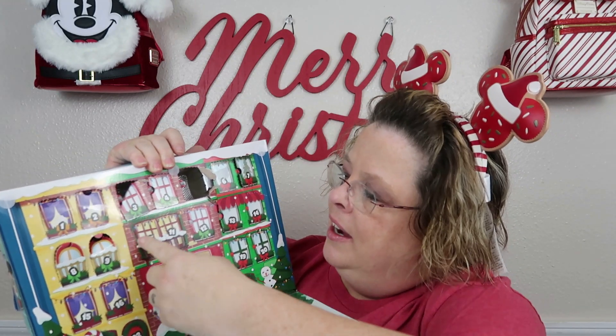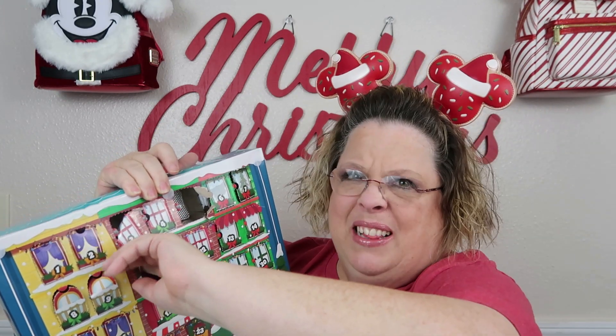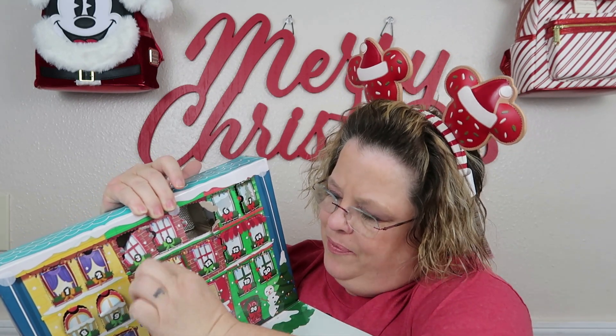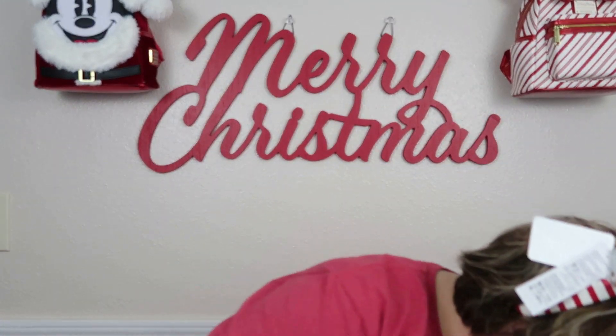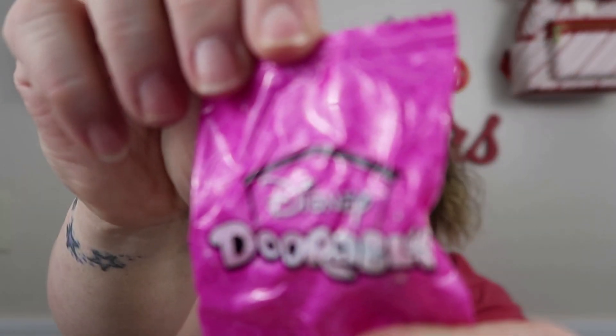All right, you know what we've got to do first — it's our advent calendar, and we've been keeping track because this thing's doing it for me. Number 10 right here. After picking it up off the floor, we've got a pink little bag — Disney Doorables!